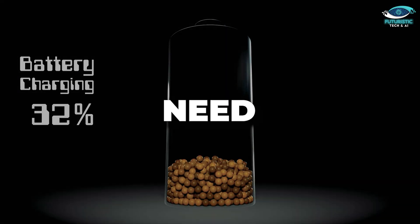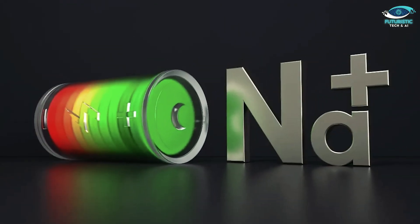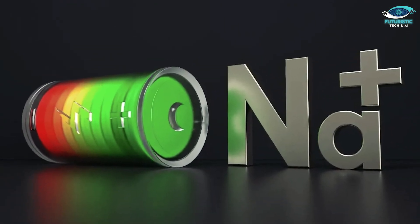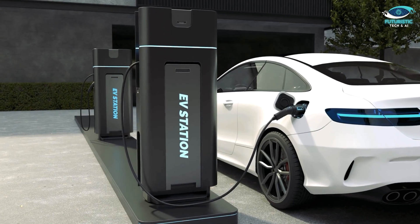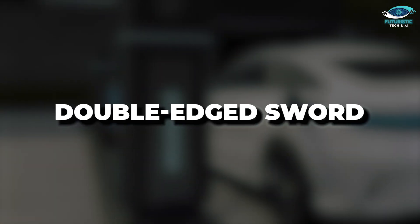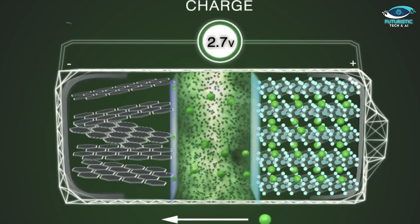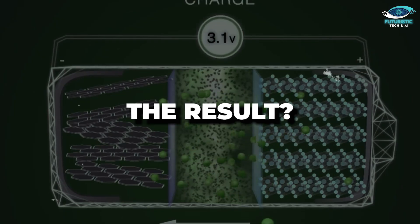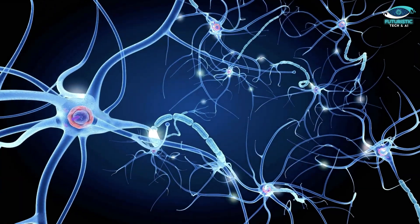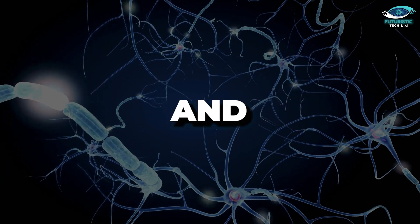Now let's talk about the need for speed — charging and discharging, that is. The rate at which a sodium battery gets juiced up and drained influences its lifespan. Rapid charging, the tempting shortcut to a fully charged battery, can be a double-edged sword. As sodium ions rush in during a speedy charge, they might not have the time to distribute evenly. The result? Dendrites — tiny needle-like structures that can wreak havoc, leading to short circuits and loss of capacity.